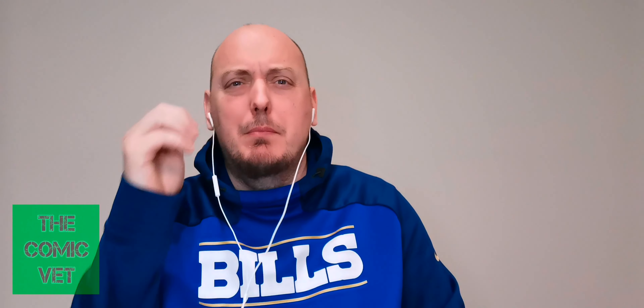Comic Army, my name is Chris, the Comic Vet. Hope this video finds you safe and well. Happy Monday — well, let's rephrase that. Happy Mystery Box Monday.